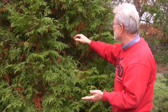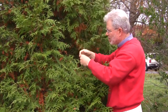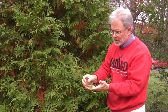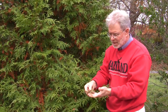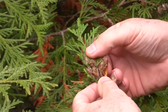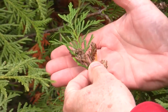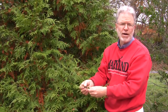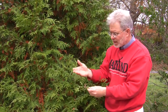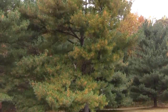Another thing we get questions about is what these little growths on the plant are. These are the reproductive structures — the cones. You have male cones, which basically fall off, and female cones, which become more woody and are where the seeds are formed. The female cones hang on for a while and don't fall off as quickly as the male cones.